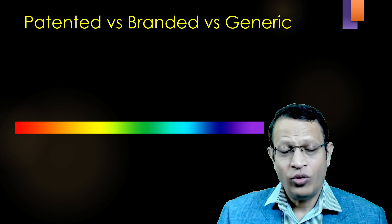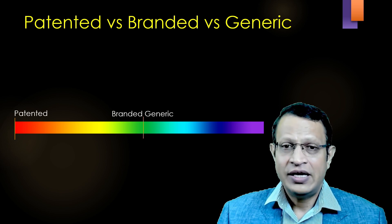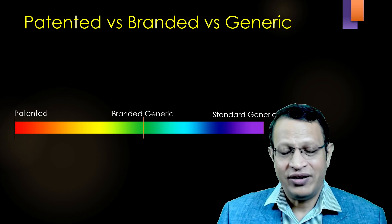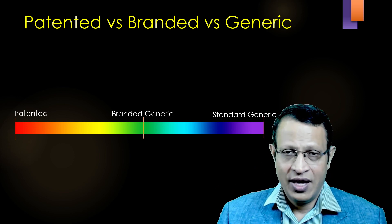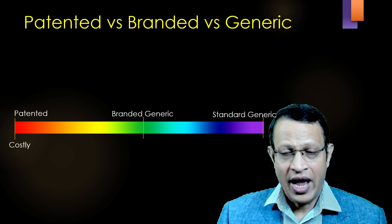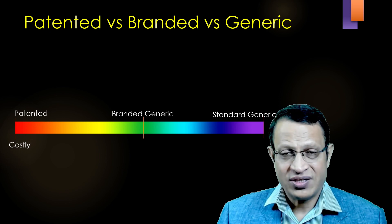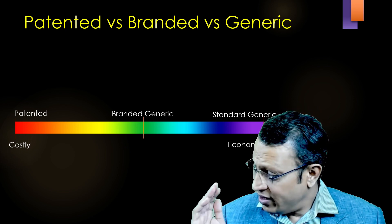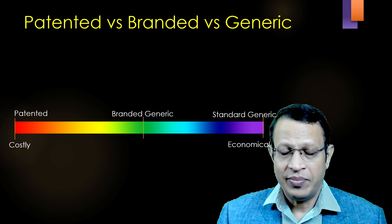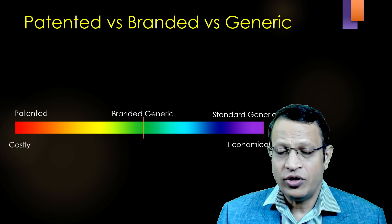Let's understand how they differ. On one end of the spectrum, we have patented medicine. In the middle, we have branded generics. On the other end, we have standard generic medications. The patented molecules are highly costly because they have invested in research, and the cost of molecules which did not see the light of day is also factored in. On the other end are the economical standard generic medicines, which are sold under the chemical name. These are the terms you should know when discussing generic medications.